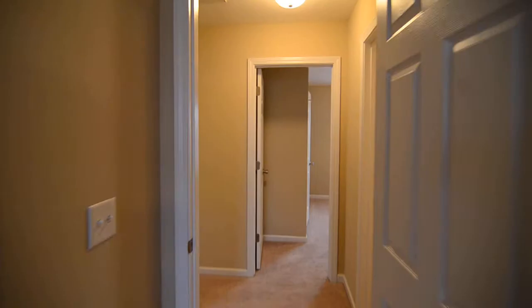That completes our tour of this home at 144 Katrina Court in Lexington. You can find out more information about this property by visiting our website at turnerproperties.com or by giving us a call at 803-407-8522. Thank you very much for watching.